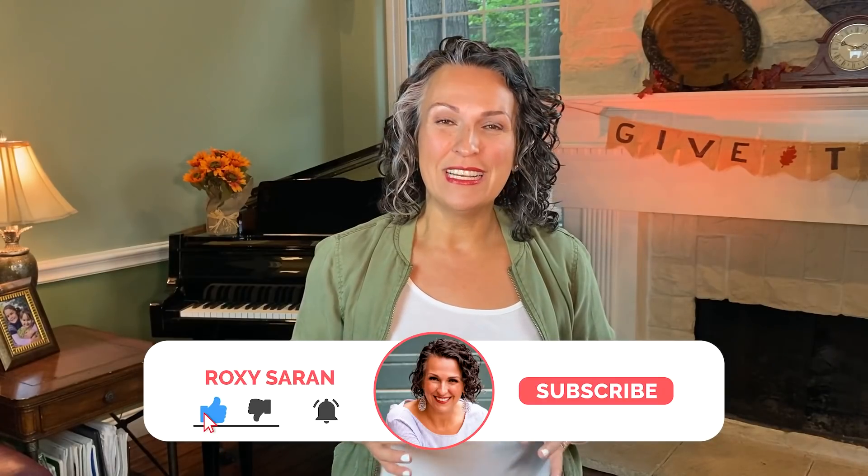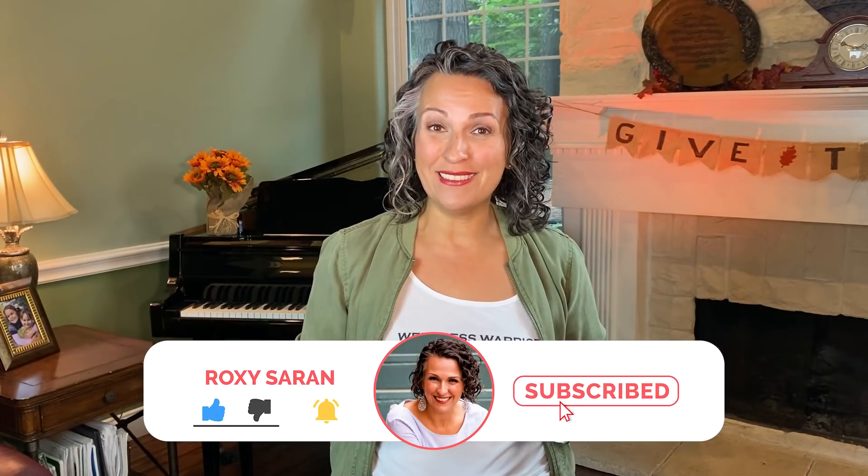My friend, Roxy Saran here. Welcome back to our YouTube channel. Today I want to introduce you to a brand new friend of ours — vanilla. And not just any vanilla, Madagascar vanilla. This is a brand new product in the doTERRA lineup. I can't wait to tell you about it today. So it's iconic, it's sweet, and it's very rare. This beautiful aroma speaks for itself. I love this pure Madagascar vanilla.